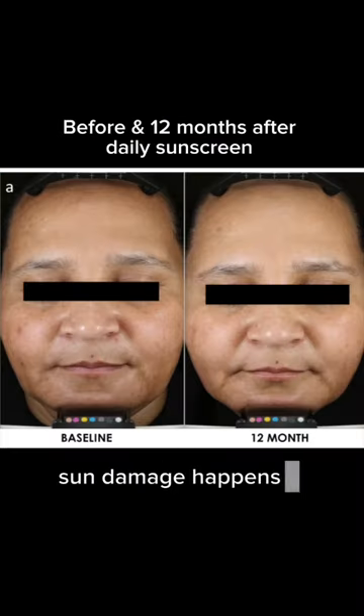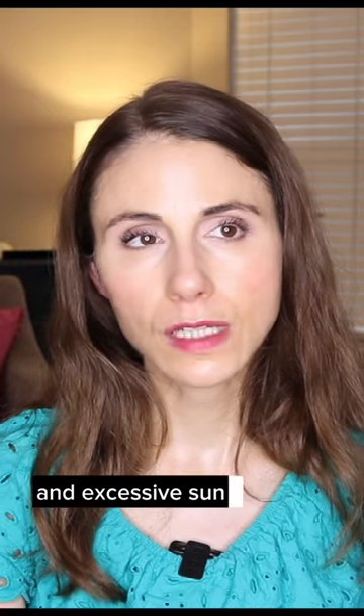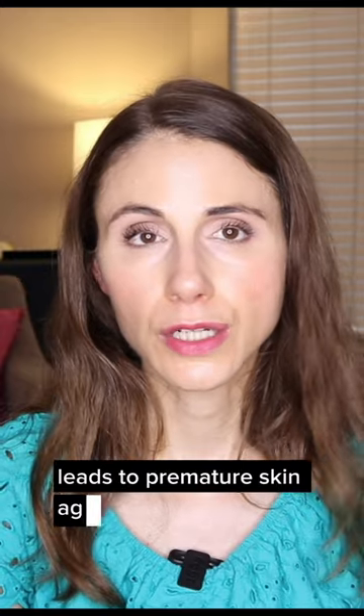Sun damage happens in all skin tones. All skin tones can have sunburn, and excessive sun exposure leads to premature skin aging. And it's not just a vanity thing — it's a health thing.